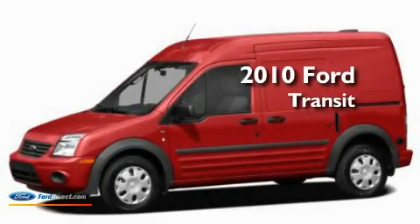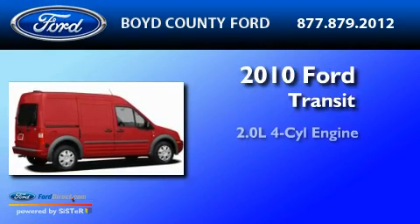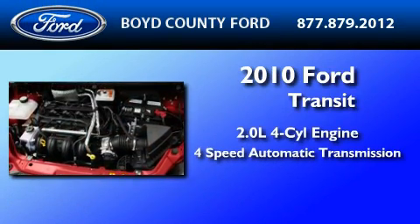This is a brand new 2010 Ford Transit Connect. It has a 2.0-liter four-cylinder engine and a four-speed automatic transmission.